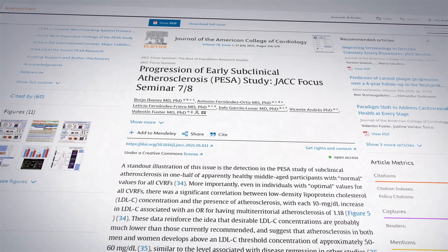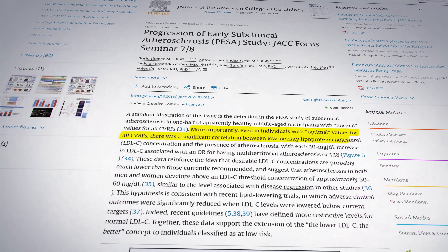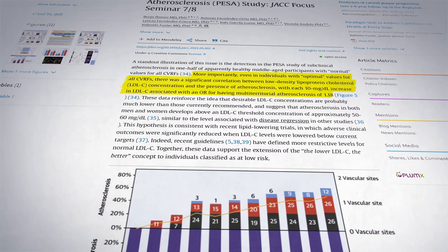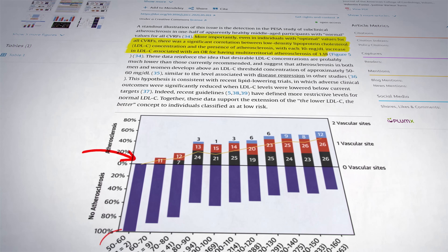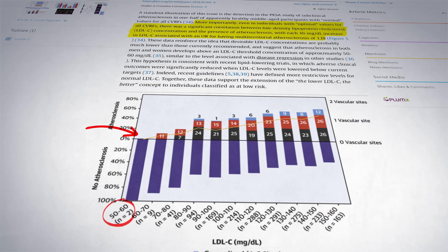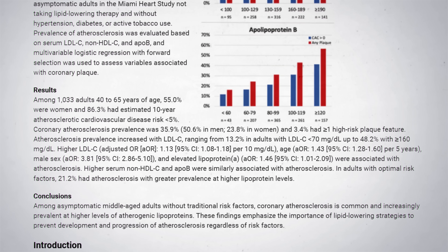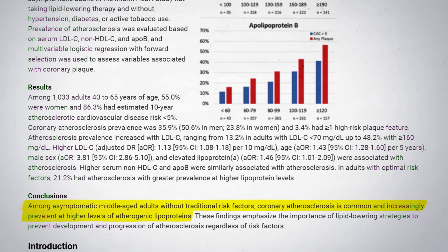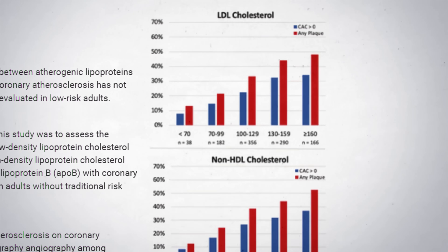The PISA study answers those experts. This study found that even in people with perfect risk factors — no obesity, they didn't smoke, no high blood pressure — blockages still form in the blood vessels if the LDL cholesterol levels rise. It was only when LDL cholesterol was below 60 milligrams per deciliter that no blockages were seen. Another study published in the Journal of the American College of Cardiology in 2024 again shows that for people without other heart disease risk factors, if LDL cholesterol and ApoB increase, so too does the extent of blockages in our blood vessels.